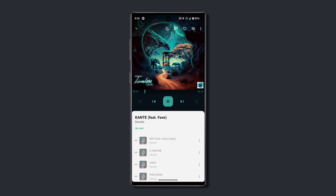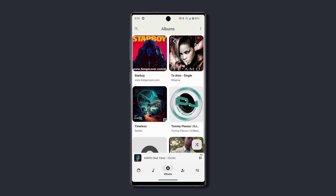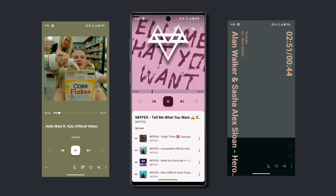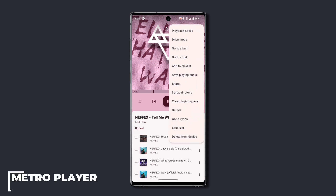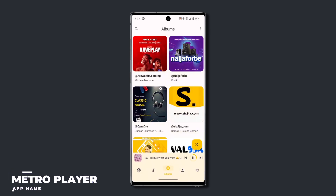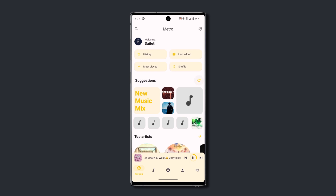This is Metro — a beautifully designed music player with a modern design that follows the Material You theme. With the app, you get 18 beautiful now-playing screens, a 5-band equalizer, support for lyrics, and even a dedicated sleep timer.